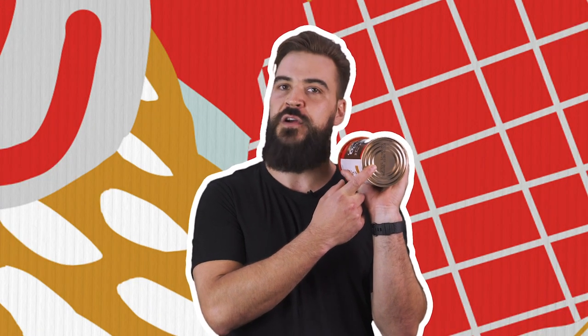Now that we've covered off sanitation, the next rule is fresh is best. Always check the dates in the bottom of your can just to ensure your ingredients are as fresh as possible.